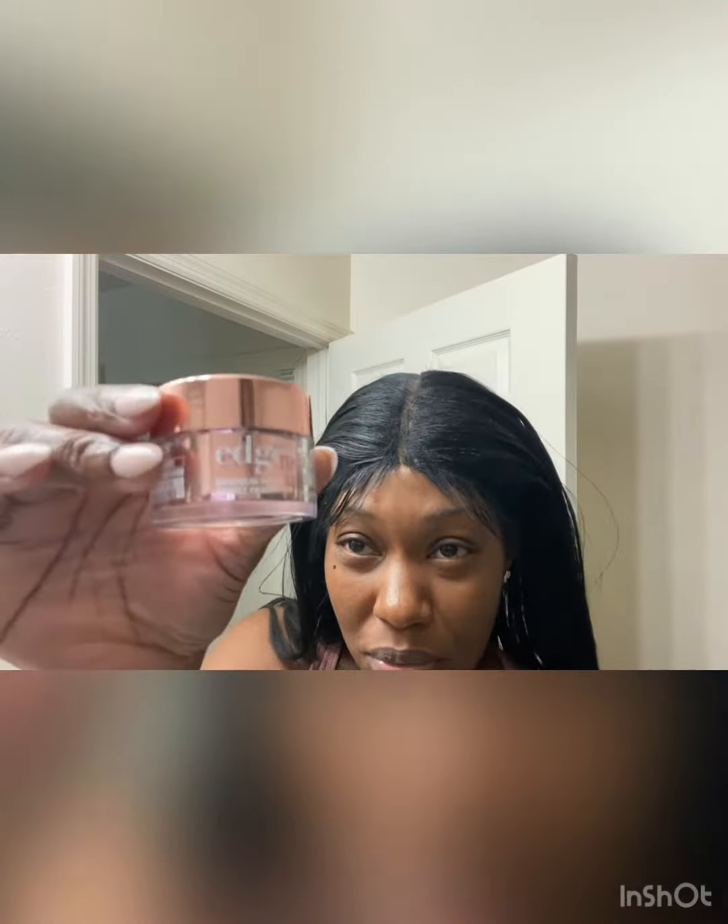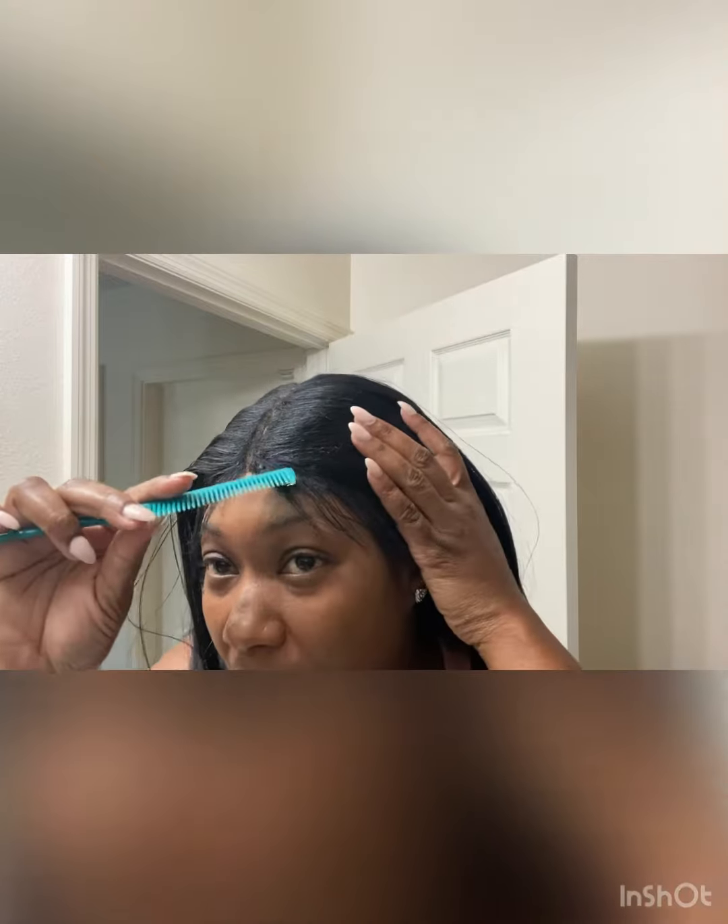This is some edge fixer glue — it says 'Edge Fixer Maximum Hold, Peach' — it smells good though. I just got it from my local beauty supply store. I don't like gel all over my hands, so I use the back of my hand and just put some on. Again, I'm not professional with this lace wig thing, but I tried my best.